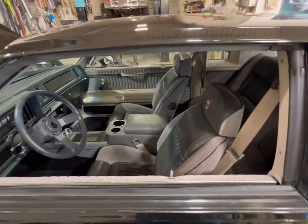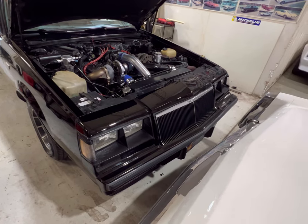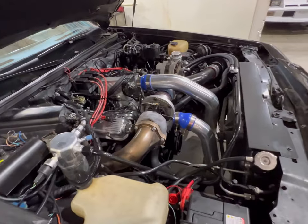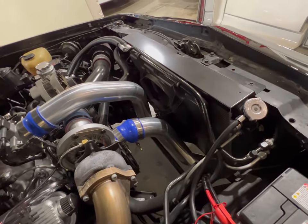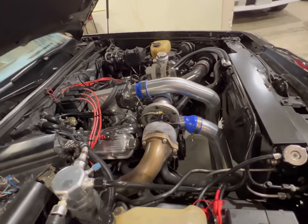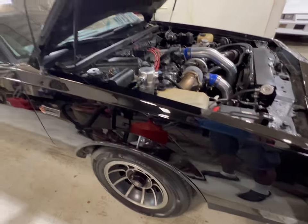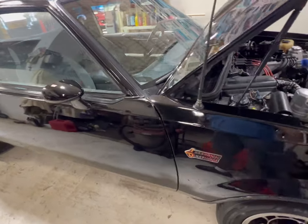The car looks great. This Grand National is a 1984 with a transferred 1987 motor — intercooler, everything you could want. All the bugs worked out. It's a single turbocharged V6 Buick motor, and it made these things so freakishly fast. One of the fastest production cars Buick ever put out — the Grand National.